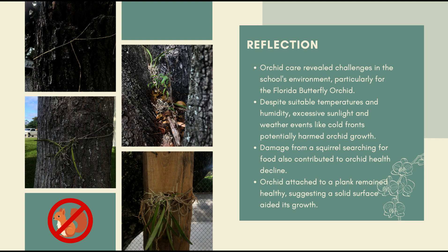However, the orchid on the plank remained healthy and grew well, which could have been due to the fact that it had a solid surface to attach itself to.